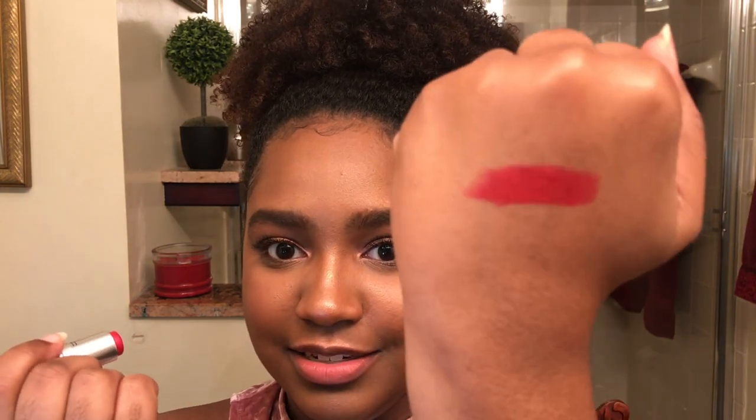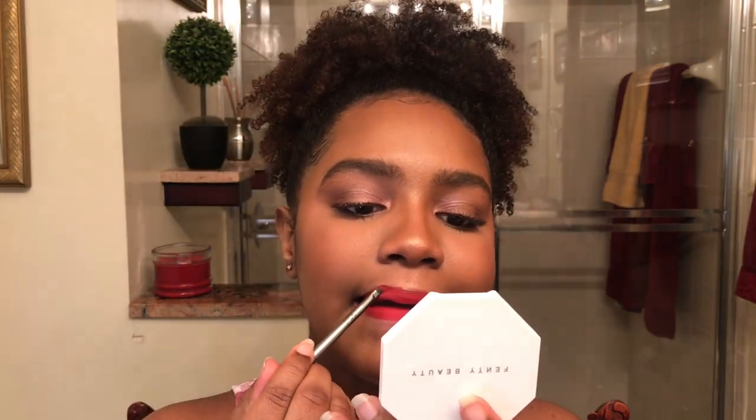I'm going to swatch it — look at that, just gorgeous. Since it's worn down to a nub, I apply it to my lips and then go in with a lip brush to get the details. My lines may not be perfect in this video, but I'm trying to show you the color. The lines are not perfect, but this color is insane — I love this one.